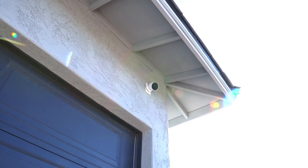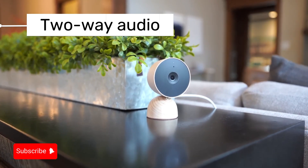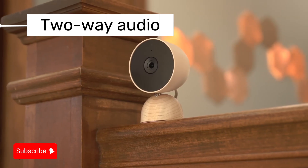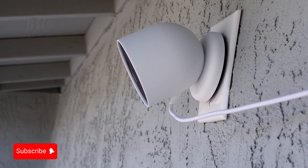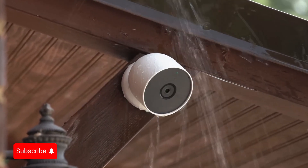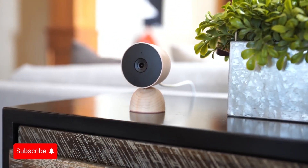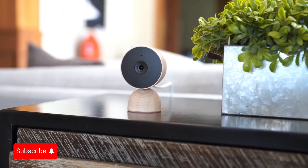The battery life ranges from one and a half to seven months, depending on your settings and how often events are recorded. You can also use this camera wired, but the $35 weatherproof cable is sold separately. Google is phasing out the older Nest Cam and Nest Cam IQ models. Even without a Nest Aware subscription, you can get customizable area alerts for motion, people, animals, and vehicles, and a three-hour event history is also available for free.